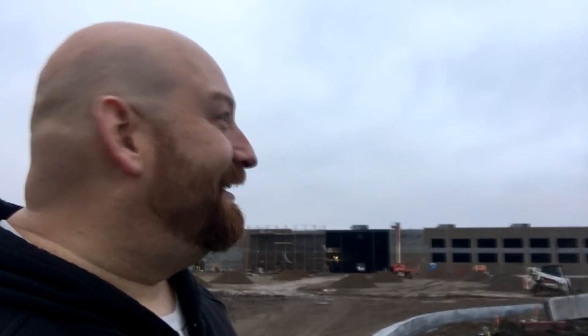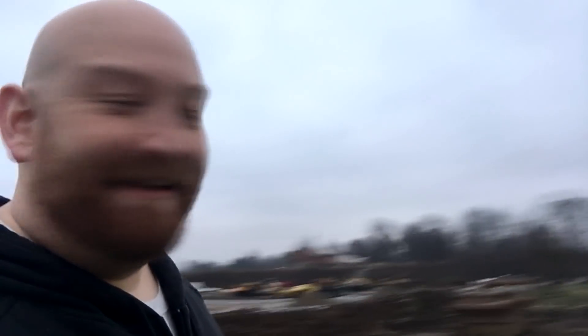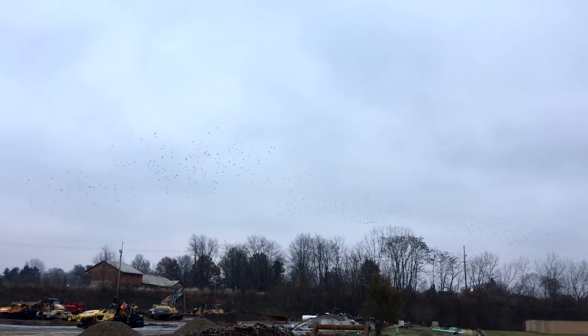That's pretty cool — it's coming along pretty good. There are so many birds flying above — can you see those birds up there? Oh my god, look at them over here, it's like Alfred Hitchcock! What the heck — Hitchcock would be proud.